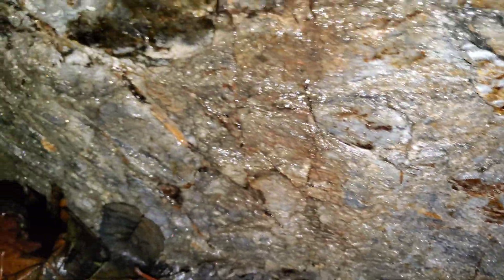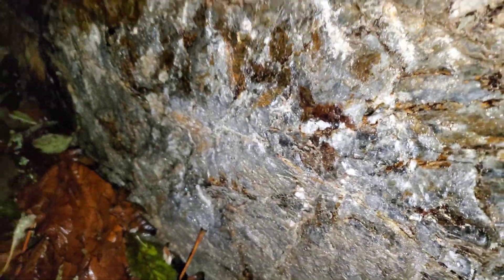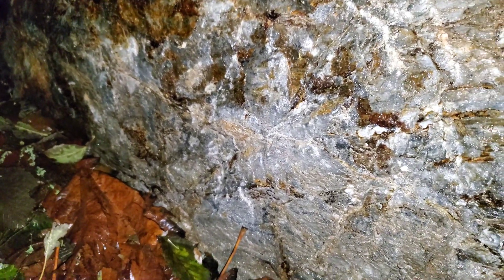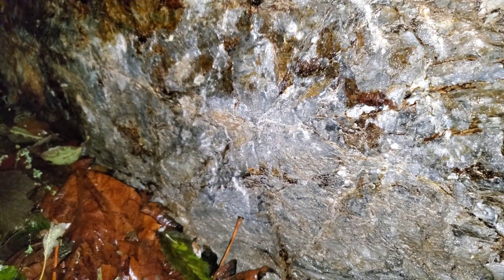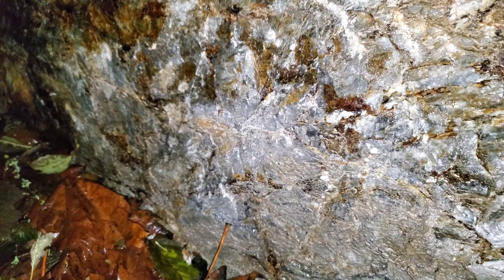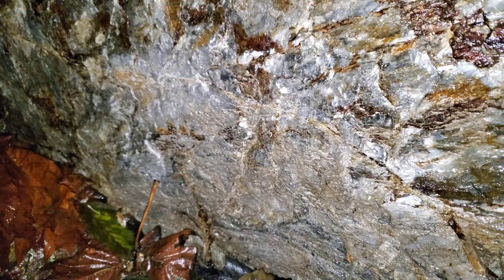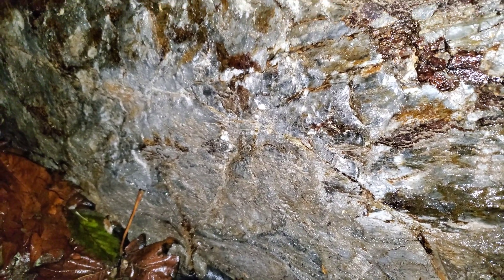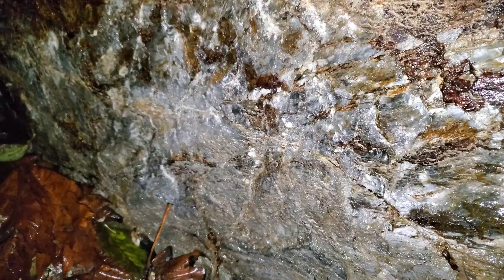We've done XRFs on this, multiple ICP analyses, and fire assay for gold. Gold is running on average about half a gram to a gram. You've got a couple grams of silver in there. And you've got some really high zinc — up to about 15% zinc in the darker areas. And a couple percent copper.